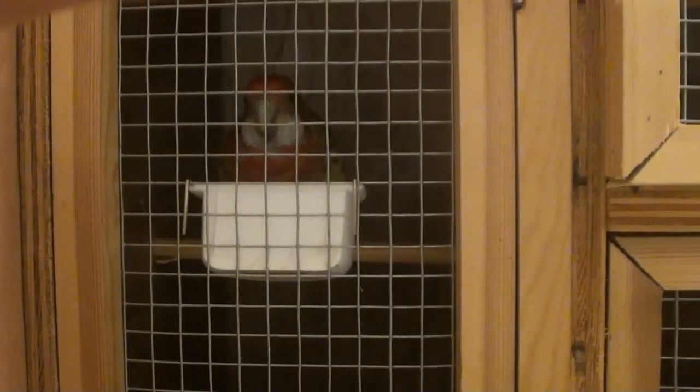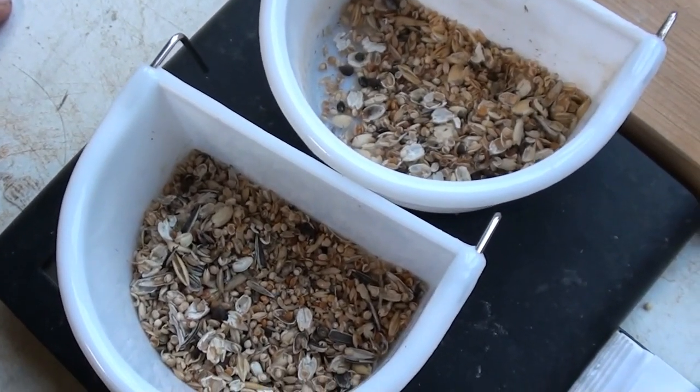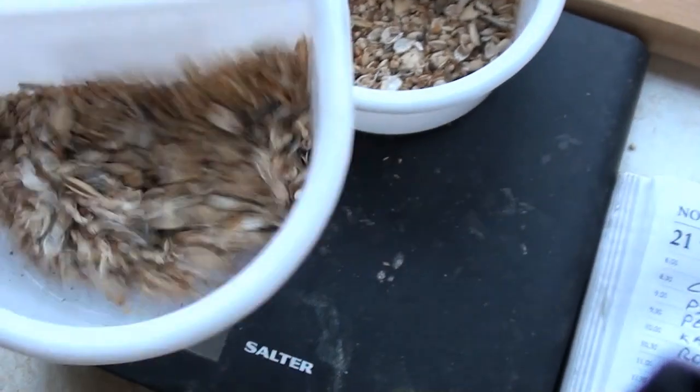And here are my separation cages with all the birds which are in training, getting their feeds whilst the other birds feed in the aviary. Here are the seed cups again, an hour after they got put in. Now what I'm always looking for when it comes to feeding these guys is the fact that there's still seed left in these cups.